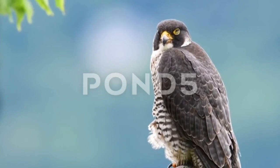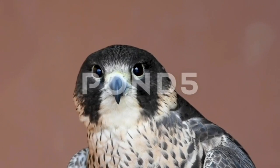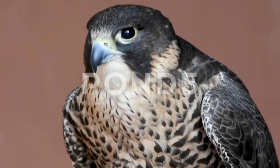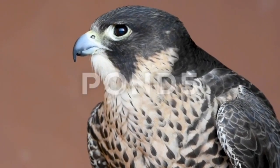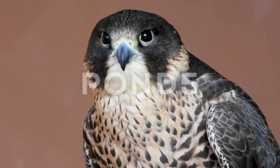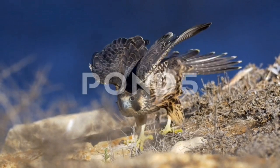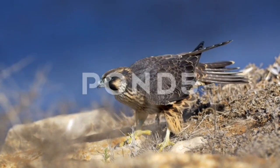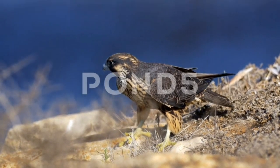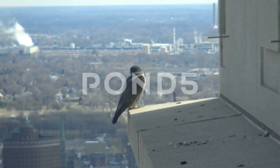Peregrine falcons live mostly along mountain ranges, river valleys, and coastlines. In mild winter regions they are usually permanent residents, and some individuals, especially adult males, will remain on the breeding territory year-round. Only populations that breed in arctic climates typically migrate great distances during the northern winter.